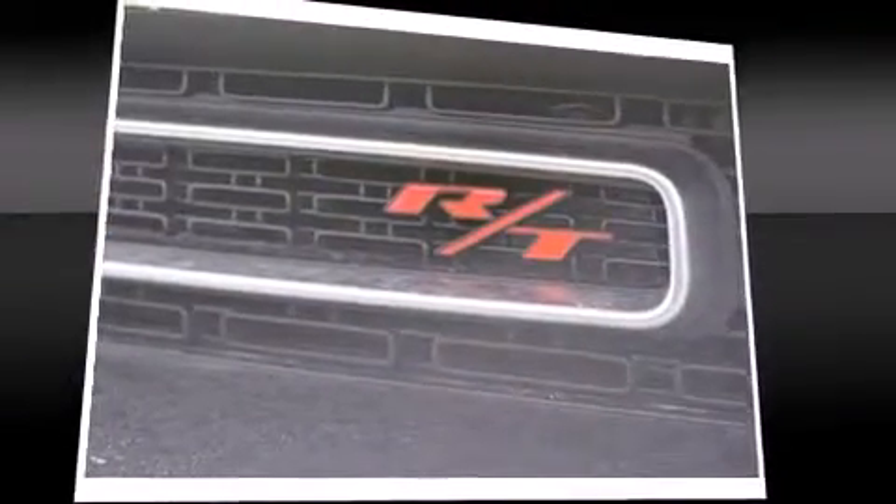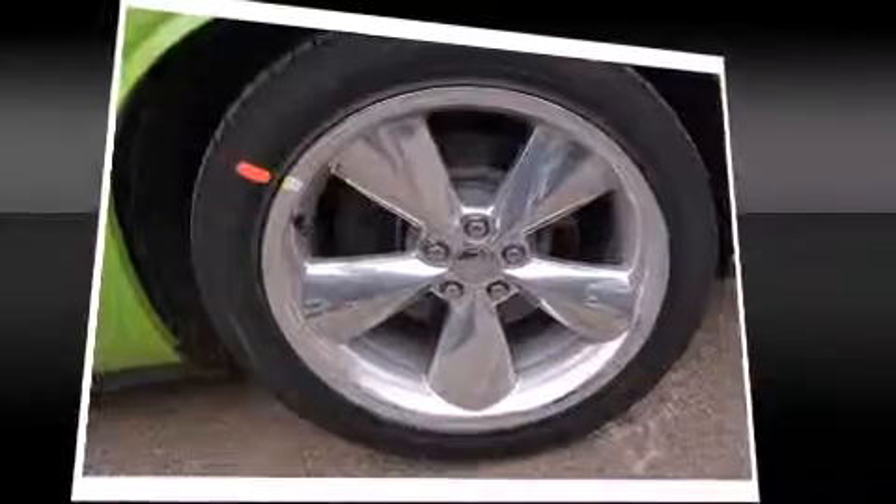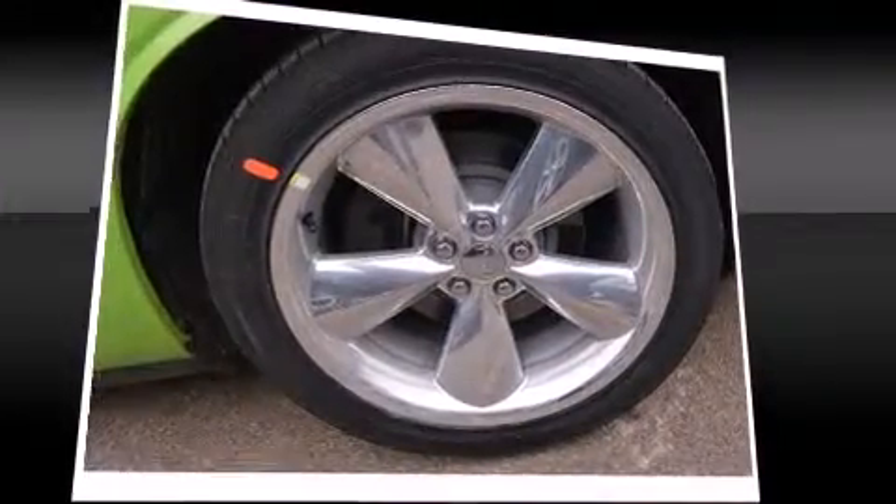It includes heated seats, leather upholstery, voice-activated navigation, automatic temperature control, heated door mirrors, blind spot sensor, and a split folding rear seat.